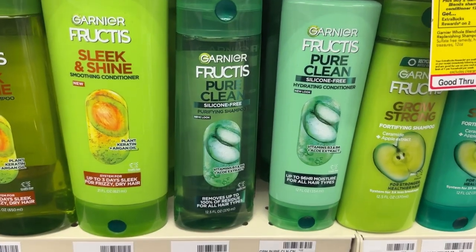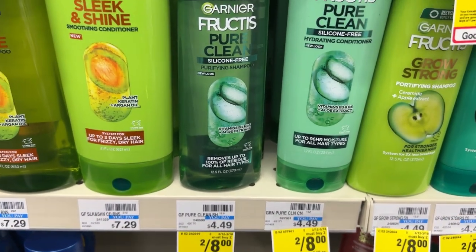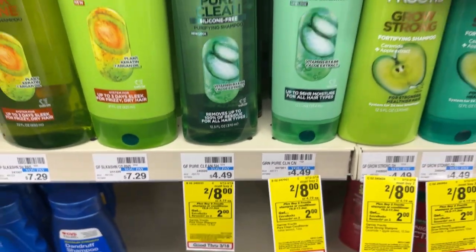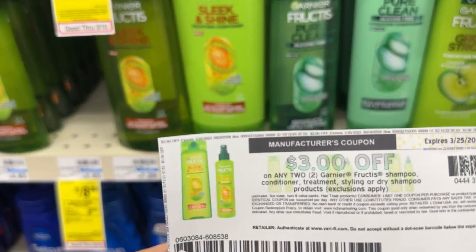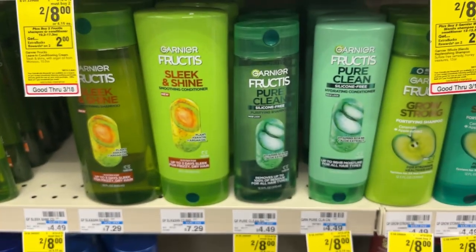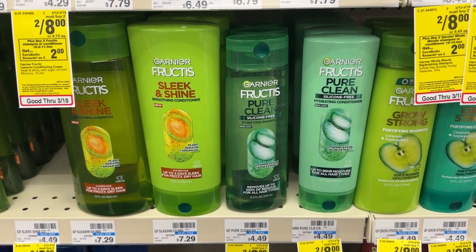The Garnier Fructis is a separate deal from the Whole Blends. They are also priced two for $8, and when you buy two, you'll get back a $2 ECB. I'll be picking up two of them for $8. I'll be using this paper coupon from coupons.com as well as the digital that will double dip and come off. I'm going to pay $2, but I'll get back $2, making these free as well.